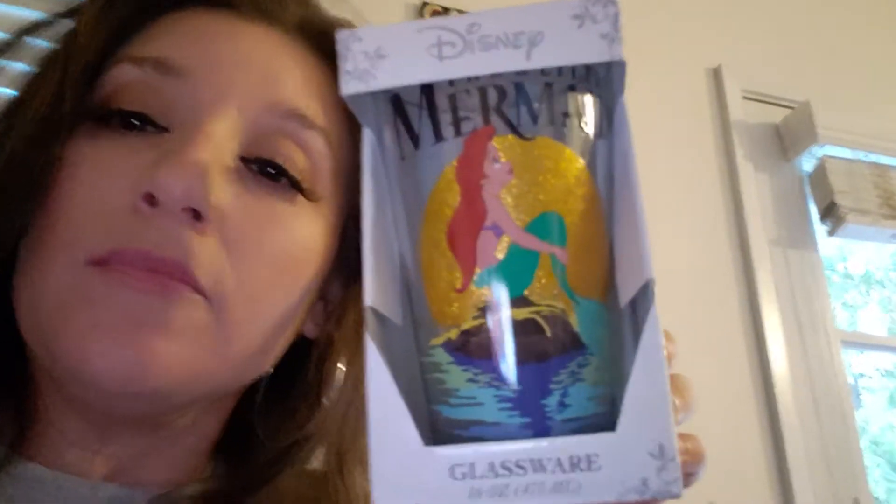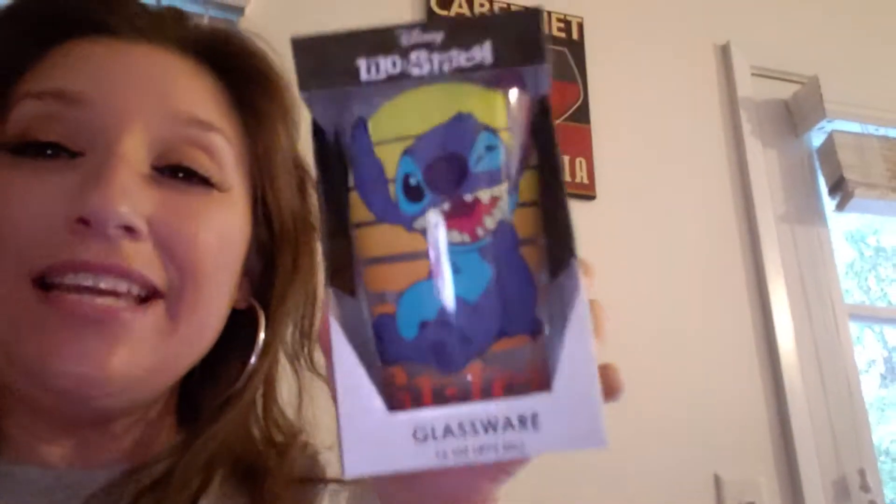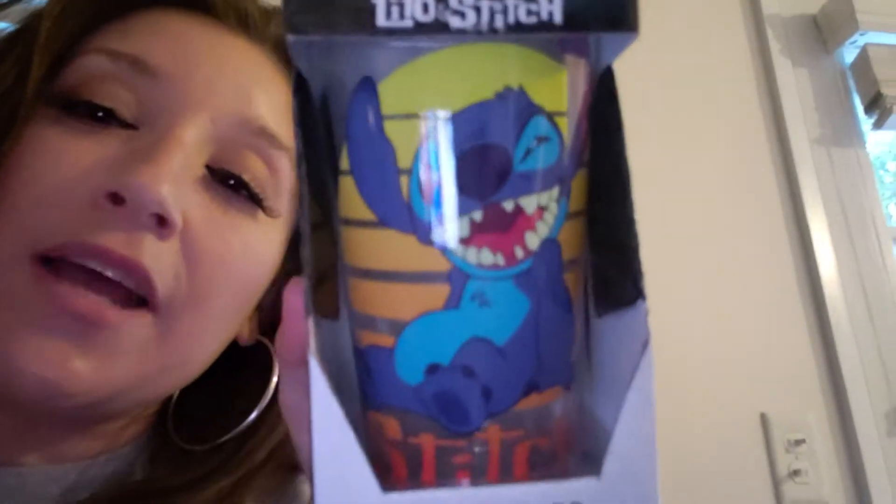My 16 year old daughter Keilani likes The Little Mermaid, so her dad said let's get it for her. It's a glass cup. Then my 19 year old daughter likes Lilo and Stitch — her dad usually gets her Batman stuff, but she likes Stitch as well.